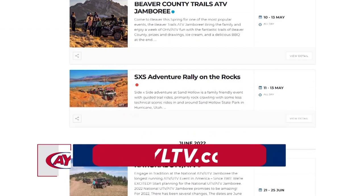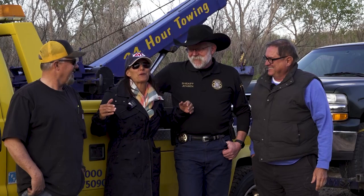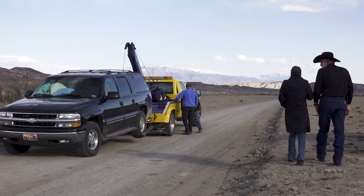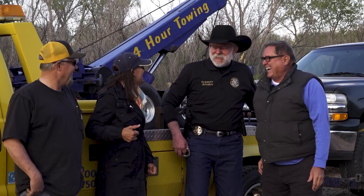In a surprise ending, the hosts reveal they broke down on the trail and are now with Wayne County Sheriff Jensen and tow operator Gary Bryan. The breakdown is a serious reminder of backcountry safety: without a satellite SPOT device giving exact GPS coordinates, they might still be stranded. The satellite communicator allowed them to get help precisely to their location.